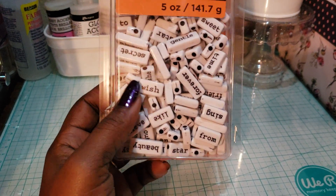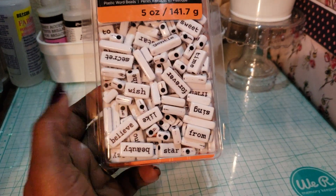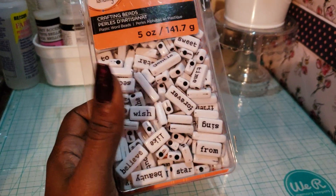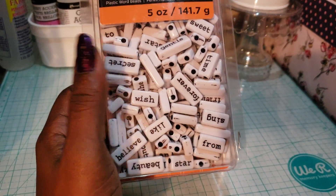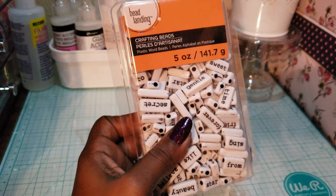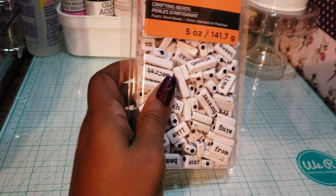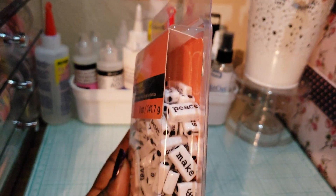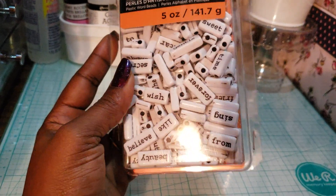I also picked up these beads. I saw Lala Creations using them and asked where she got them — she said it was a staple in her craft room. I like using words and sentiments in my projects, so I found them in the jewelry department and used a 50% coupon. They were five dollars with the coupon. I'm hoping you get doubles of words — I can already see two words in here.